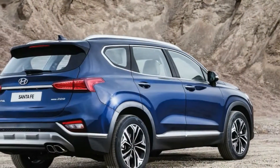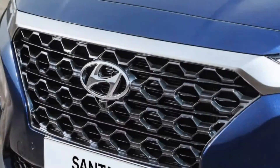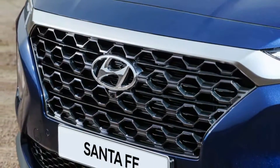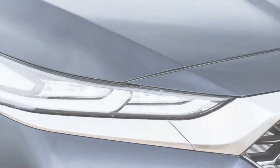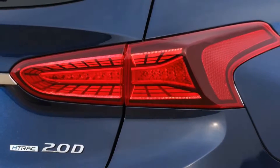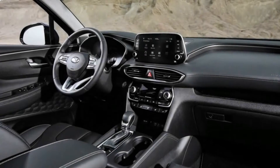Hyundai calls its new grille design cascading. The polygonal design is available in black or bright finishes, and its design theme carries over to the interior, echoed in elements like the seat pattern and the speaker covers. It's a nice design touch that partially makes up for some hard-looking and hard-feeling plastics, particularly on the seldom-touched trim pieces on the lower instrument panel.